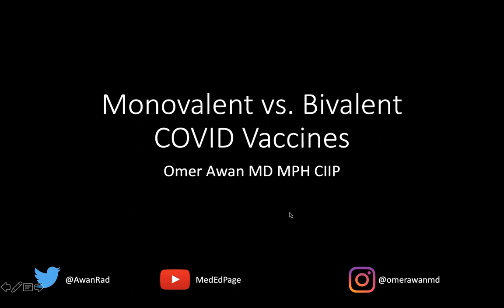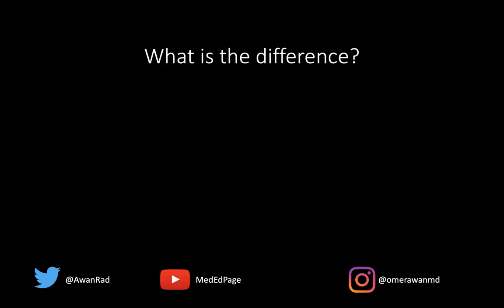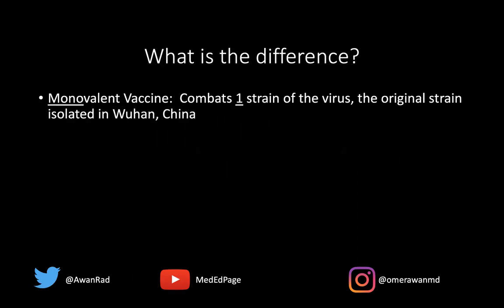So what do we mean exactly when we talk about a monovalent versus a bivalent vaccine? It's exactly like its name implies — mono for one. So a monovalent vaccine combats one strain of the COVID virus, usually the original strain that was isolated in 2019 in Wuhan, China. This is the vaccine that if we got vaccinated — the two shots, three shots, four shots, whatever it was — this was a monovalent vaccine.